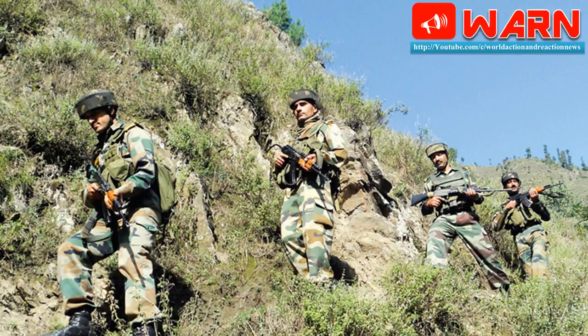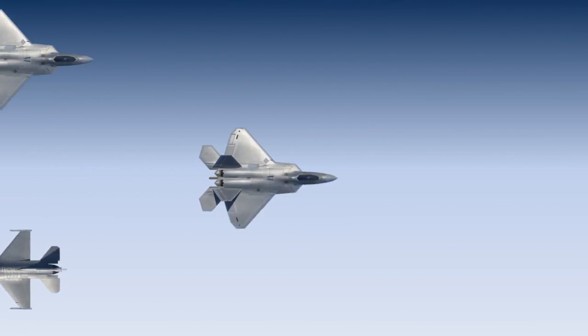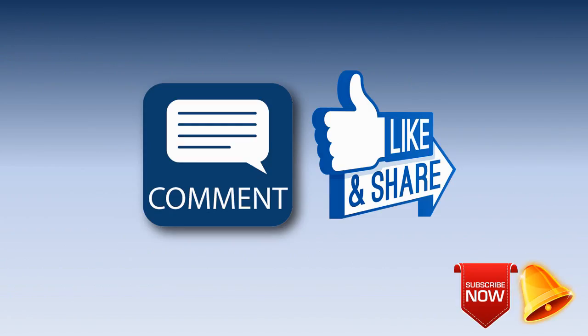Hope you will find this video useful. What is your view on this made in India bulletproof jacket? Please let me know. Please like, share, and subscribe to the channel, and press the bell button for auto updates regarding World Action and Reaction News.